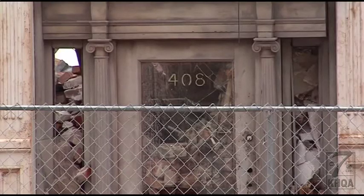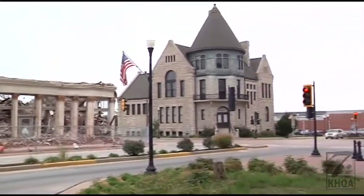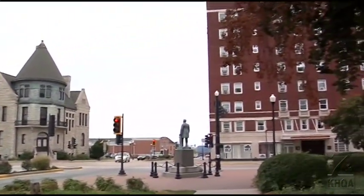He says he's confident construction crews will handle the debris removal responsibly and properly. Brookhash KHQA News, Quincy.